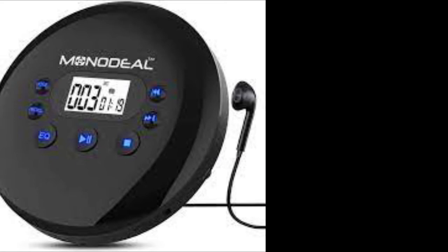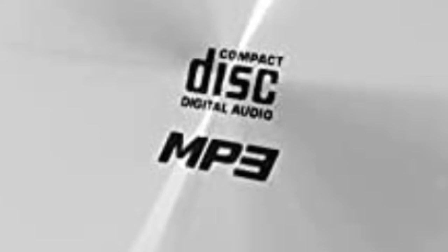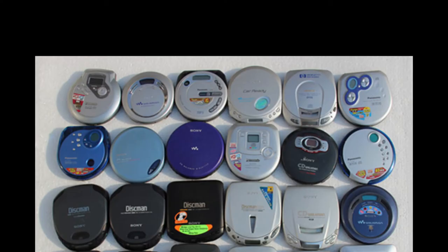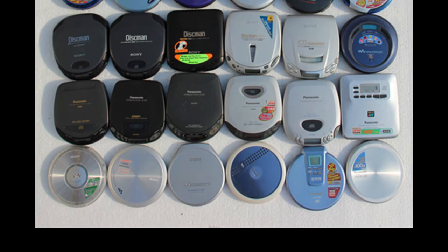More recently, CD Walkmans were still being manufactured by companies called Monodeal and Tyler. Many of these later CD Walkmans could also play MP3 files. Many CD Walkmans required two AA batteries, although there were several that required four AA batteries.